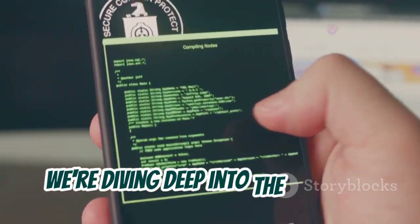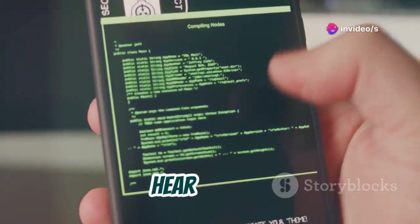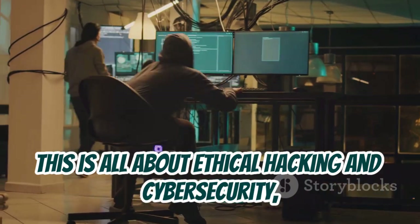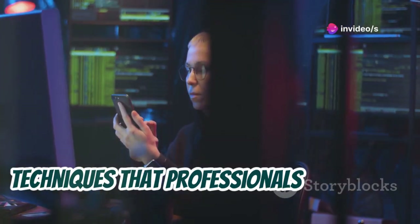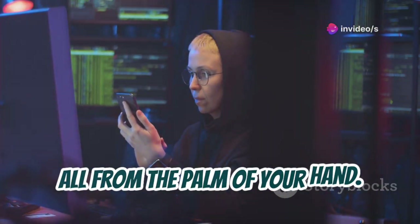Today we're diving deep into the world of mobile hacking. Now, before you hit that unsubscribe button, hear me out. We're not talking about anything illegal here. This is all about ethical hacking and cybersecurity. And honestly, the things your phone can do are pretty insane. We're going to explore the tools and techniques that professionals use to test and secure networks, all from the palm of your hand.